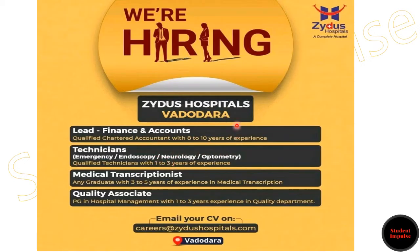In this video, I am going to share the latest job openings inside hospitals. They are hiring for different positions. Let us discuss one by one in detail. Firstly, for the position of Lead Finance and Accounts,